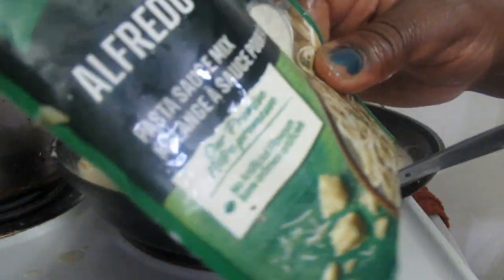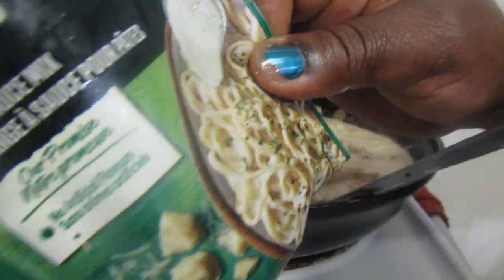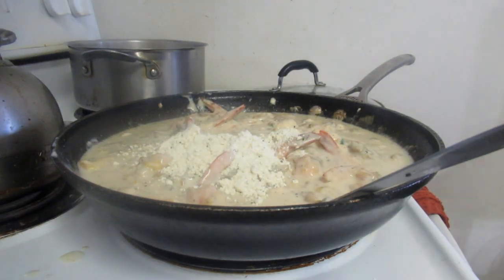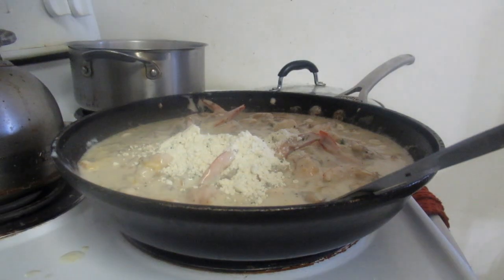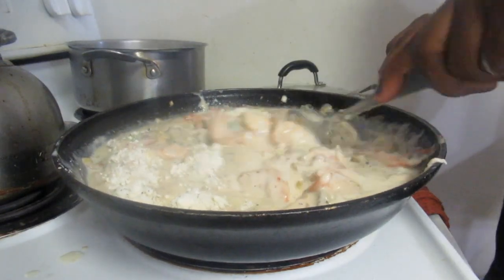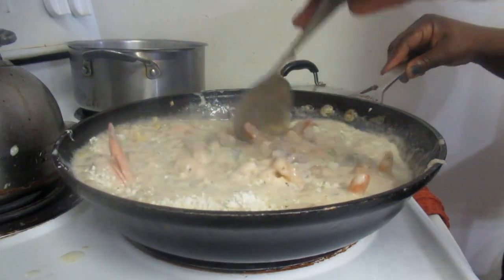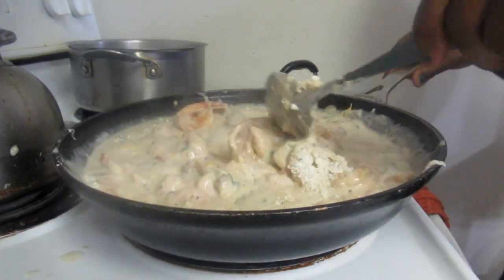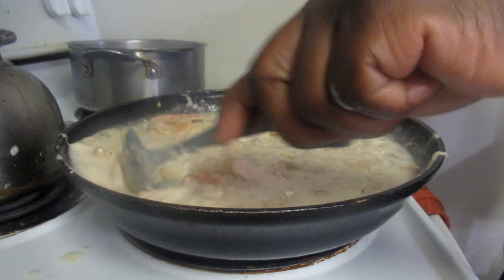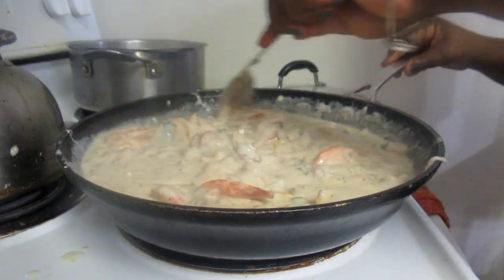Now I'm going to add this whole packet — it says Alfredo Pasta Sauce Mix. This is going to add extra flavor to our sauce. I turned down the burner a bit. Just stir all that in and mix everything together. We're going to let this cook for about another three to four minutes.